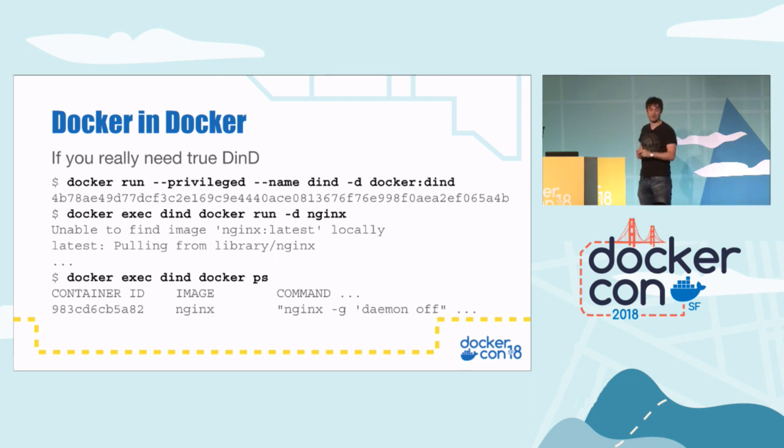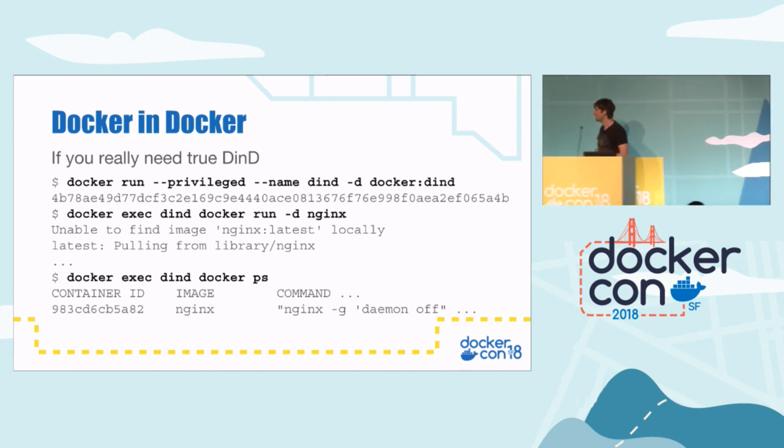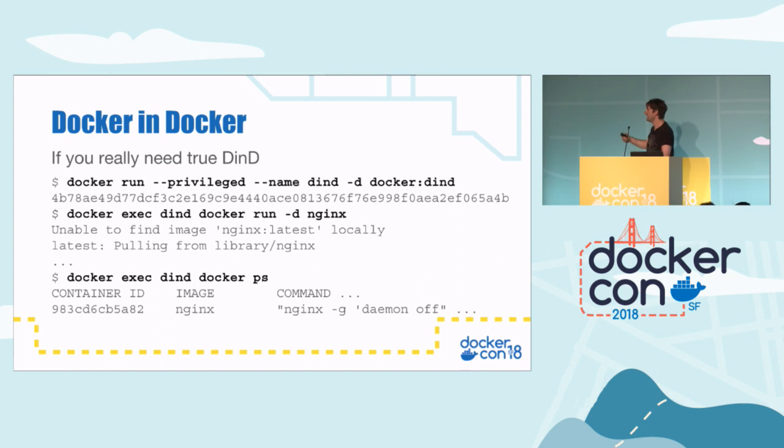However, if you really do want to run Docker-in-Docker, there's a special Docker DinD image. All you have to do is pass '--privileged' to give it more privileges and capabilities, and use the Docker DinD image. Then you'll have a Docker engine running inside a Docker engine. In this case, I started an Nginx container, and running 'docker ps' just shows that Nginx container — it doesn't show the Docker instance as well. So we really do have Docker-in-Docker there.